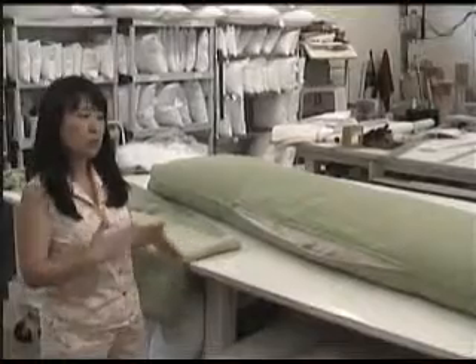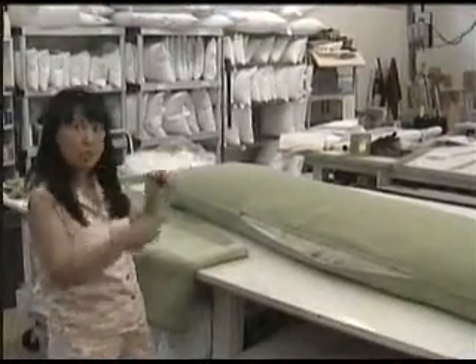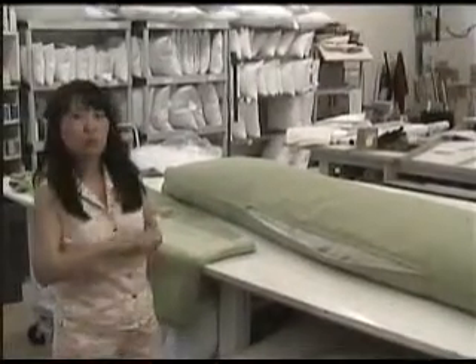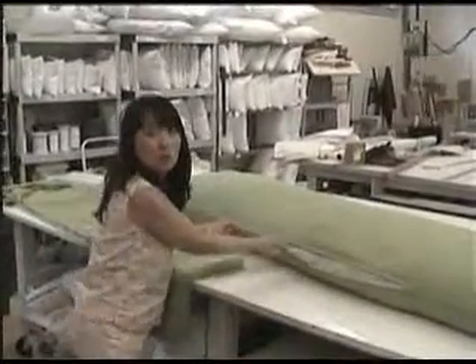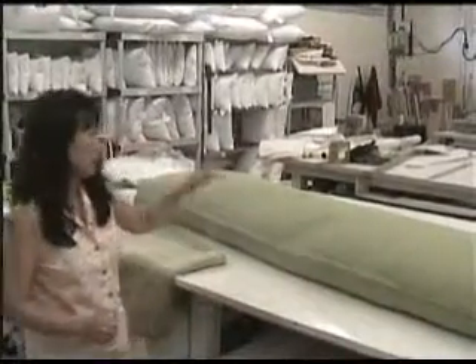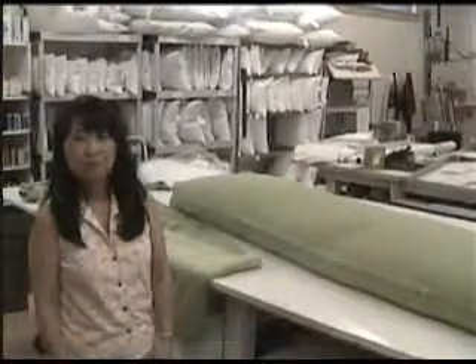Anytime we get a request to redo something just because it doesn't look quite right the way they envisioned it and the way we do it, that goes to the top of the list. We make sure that gets fixed right away, and that's the highest priority. We might even fix it right then while they're waiting, just because they made the trip out here to get it, and if it's not quite exactly what they want, we're going to redo it so they can be off.